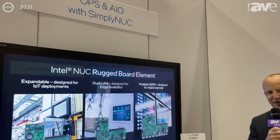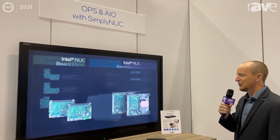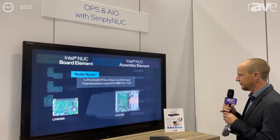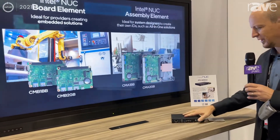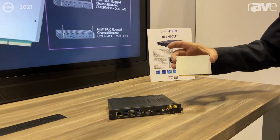Hi, Paul Guillory here. I'm the NUC product manager at Intel, and we're here at Infocom 2021. We're showing a demo here of a large format display powered by OPS, but the OPS is actually powered by the Intel NUC compute element.